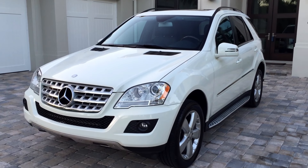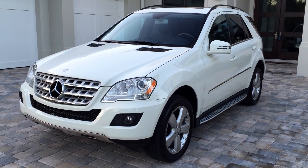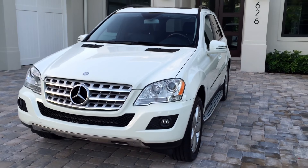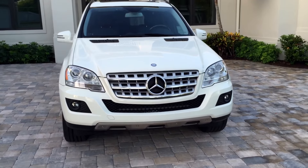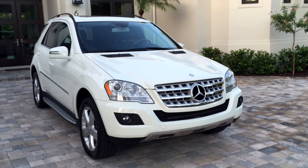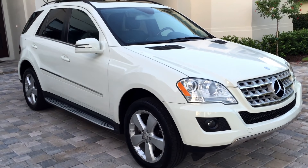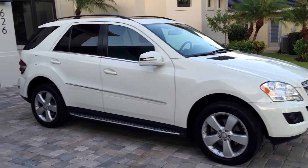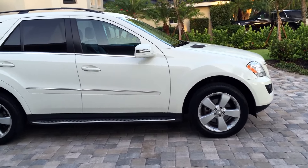Good morning, this is Bill from Autoeuropa Naples. Today I have this gorgeous 2011 Mercedes-Benz ML350 luxury SUV — and it is a luxury SUV for sure. Very well equipped, absolutely gorgeous styling inside and out, in very excellent condition everywhere you look. It's diamond white outside with a black interior, which is terrific for wear.